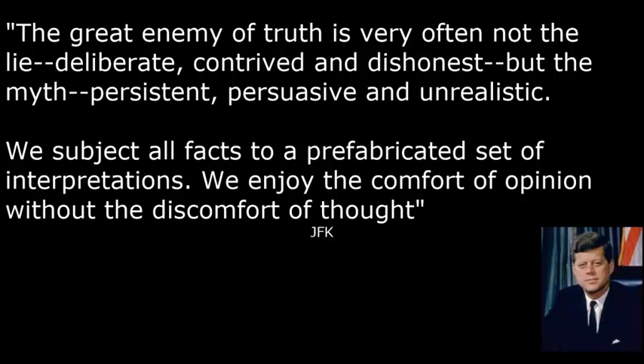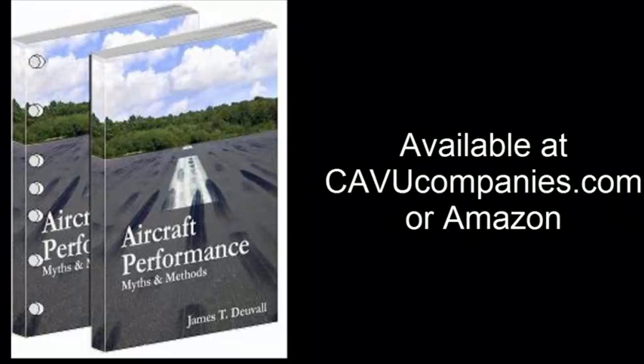I hope this episode has been enlightening, and I hope you will sit down with your colleagues and discuss these issues openly. Until next time, thanks for watching.